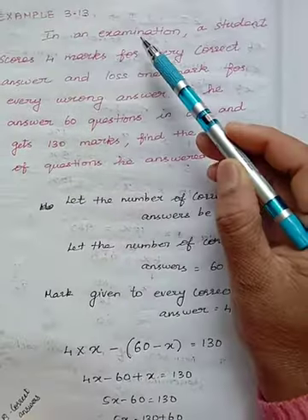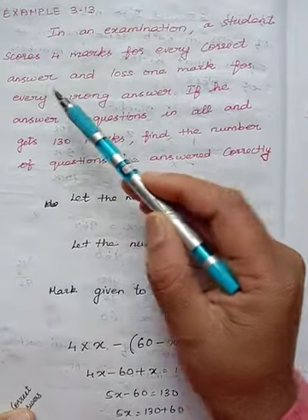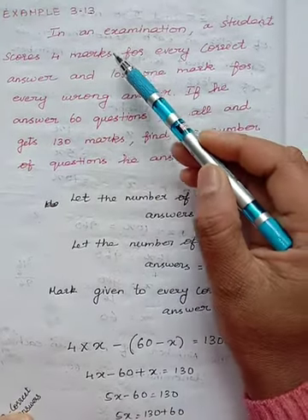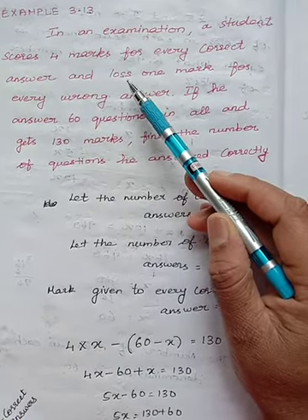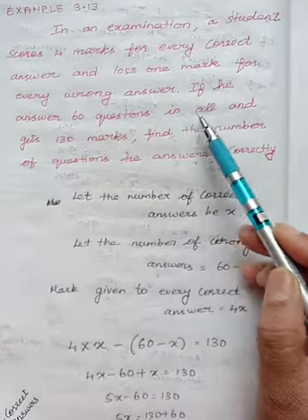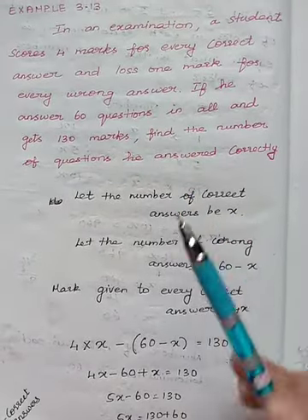In an examination, a student scores 4 marks for every correct answer and loses 1 mark for every wrong answer. For 1 correct answer he will get 4 marks, and for 1 wrong answer there will be minus 1 mark. If he answers 60 questions in all and gets 130 marks, find the number of questions he answered correctly.